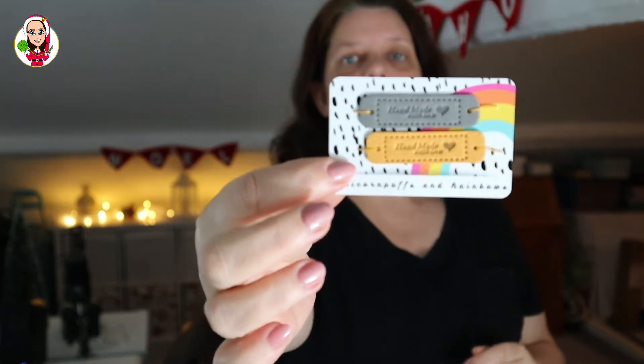So this is a smaller package. I'm not quite sure what's inside, I can't really tell. So let's open and find out. So these are... I don't think they are leather, which is probably a good thing. Little tags that I can put onto my makes that say handmade with love.